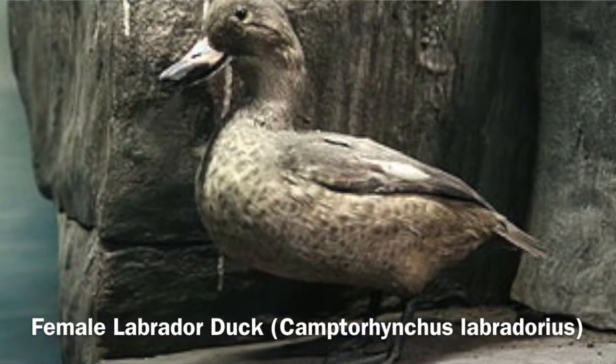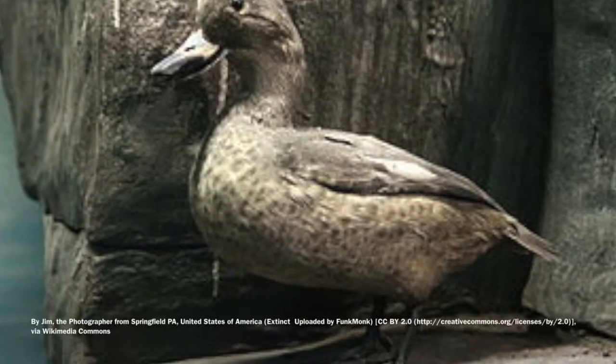Another thing I'm looking at is trying to piece together the natural history of the Labrador duck. It's an extinct species of duck that nobody knows a whole lot about, so I've been traveling to different museums in North America, taking measurements on specimens to try to get a better understanding of their biology and natural history.